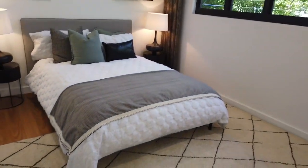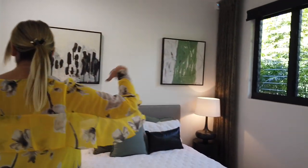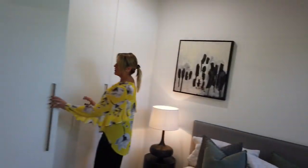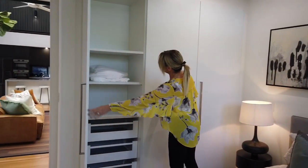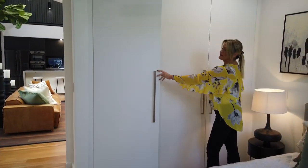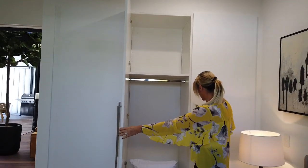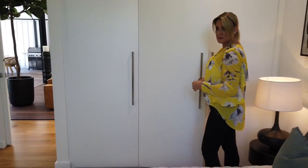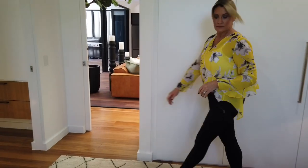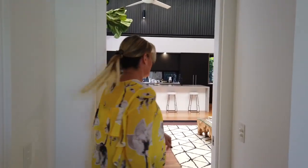This is bedroom three and we've got a double bed here. Again, lots and lots of storage — filtering drawers, shelving, and then you've got hanging space in here. There is just so much storage everywhere in this house.